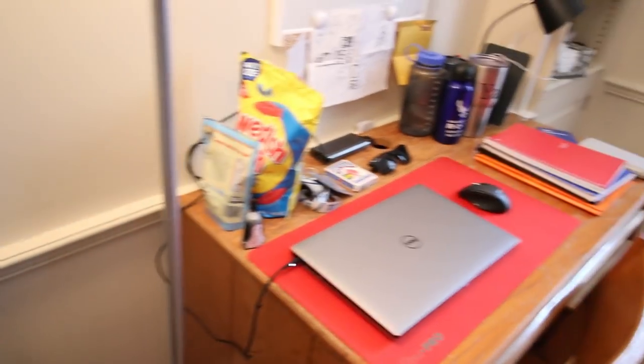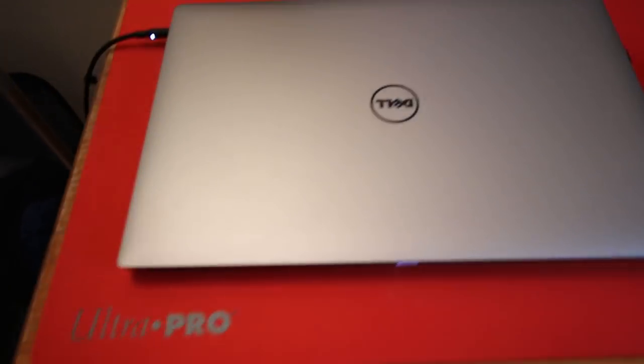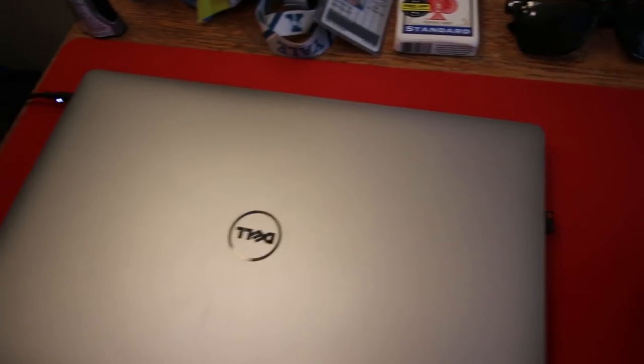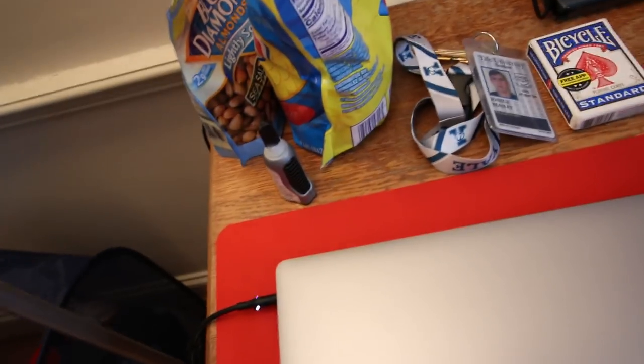And then here is my desk. This is where I've been spending most of my time the last couple days getting work done — it's very functional. Of course we've got the laptop, the mouse to go with it, and this is actually not a mouse pad, it's a magic pad, but it functions as a mouse pad too, which is nice. I've got Super Glue — I don't know what that's doing there — almonds, and Swedish Fish. Best snacks money can buy.